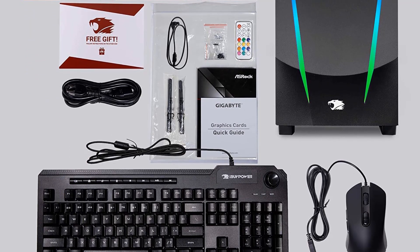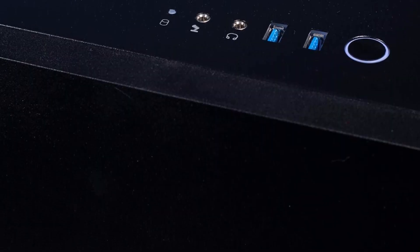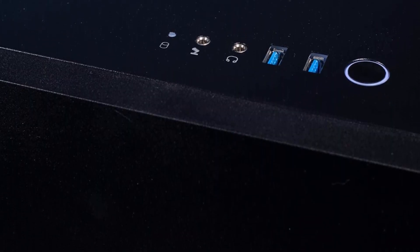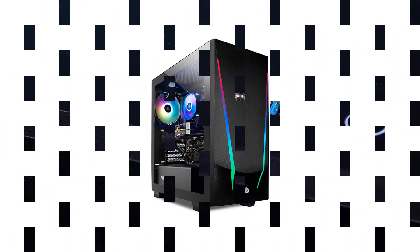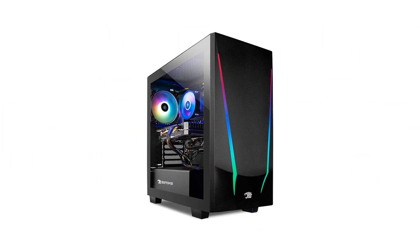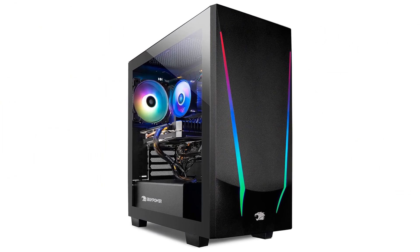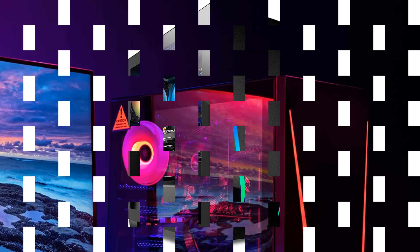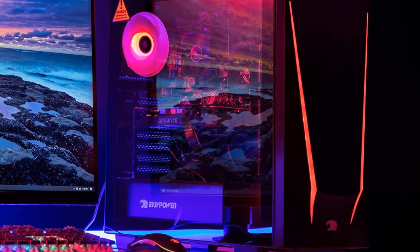An issue we have with the Gaming PC Trace 4 is its limited ports. This problem can be solved with adapters. However, it's still quite bothersome that the PC only has a few USB slots. Whether it's for gaming or animation purposes, those slots could have been useful. When buying this PC, make sure to invest in a good adapter so you don't have to worry about compatibility.